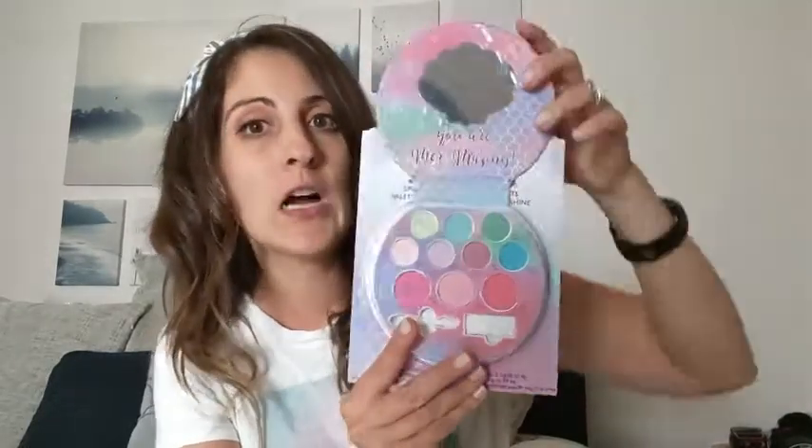Hey guys, this is Danielle with WTI here, and I'm here to show you this new Lip Smackers eyeshadow palette I got for my kids. It's specialized for children — these colors do not come out as bright as they look.